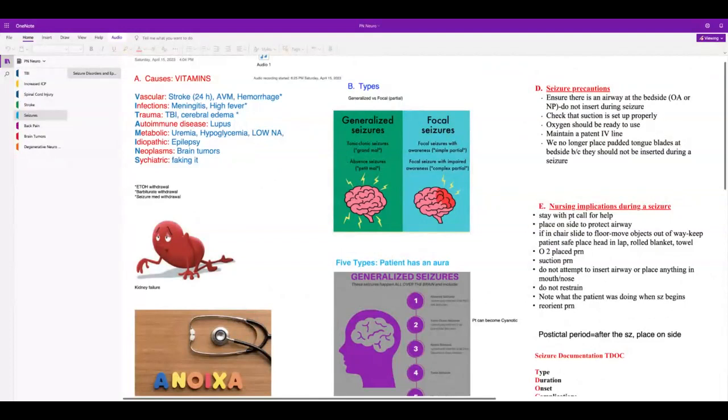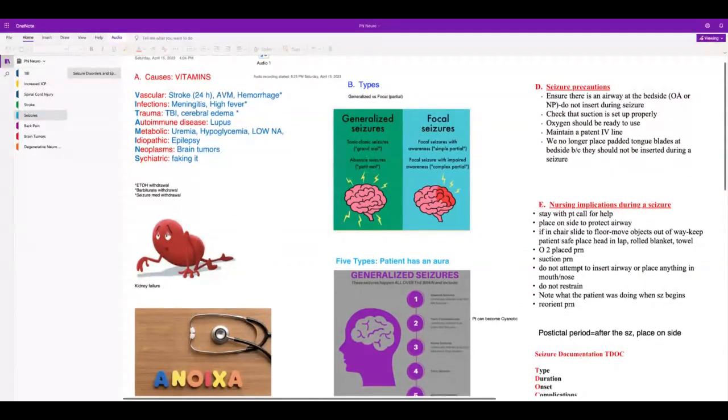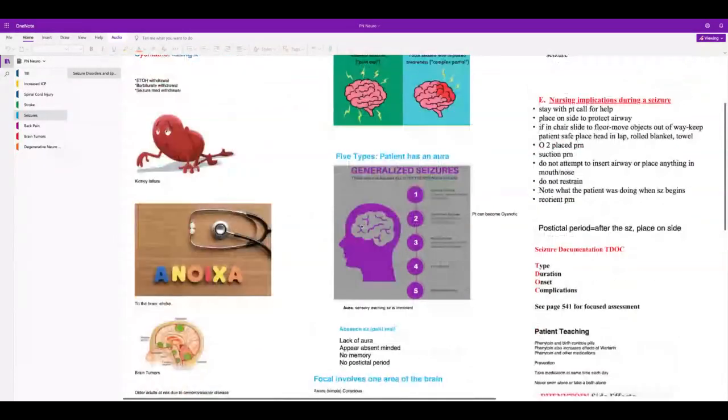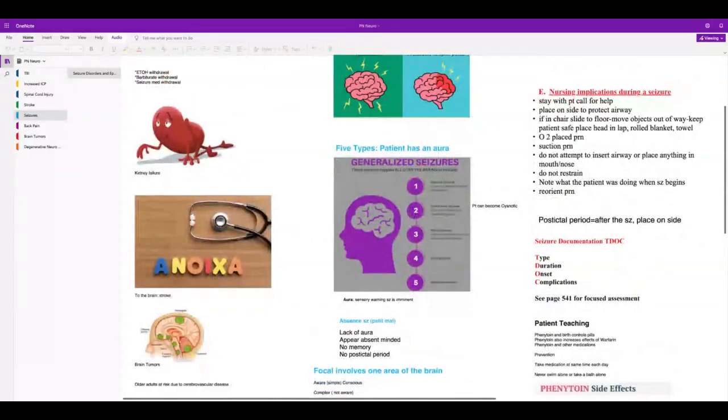Generalized seizures include grand mal — tonic-clonic, all over the body. Absence seizures were formerly called petit mal — the patient appears absent-minded, staring into space, with no memory of the event and no post-ictal period. Grand mal seizures do have a post-ictal period where the patient is lethargic and sleepy. Status epilepticus is a seizure lasting longer than 5 minutes that sometimes doesn't respond to medication — very difficult to care for.